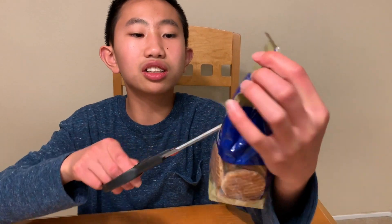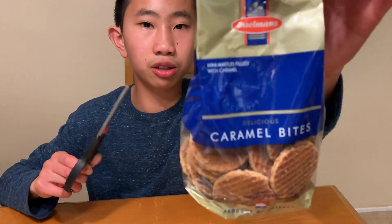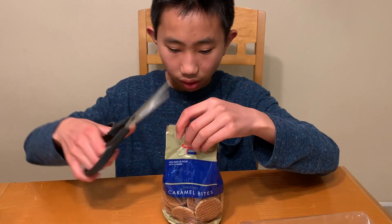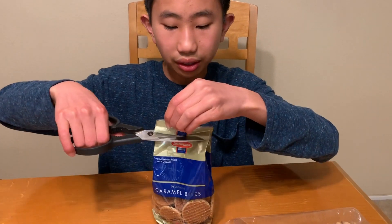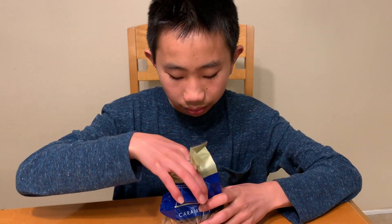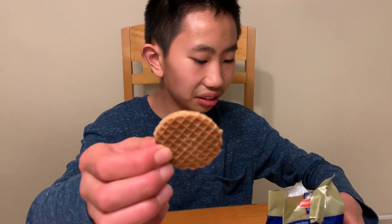Finally, caramel wafer — waffle crisps. Delicious caramel bites. There are mini waffles filled with caramel. Let's try it. Smell it first. Smells like caramel-y goodness and waffle-y goodness.